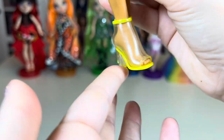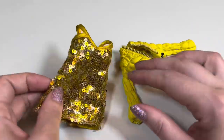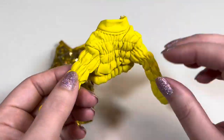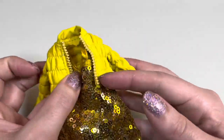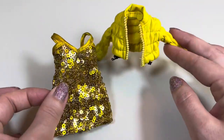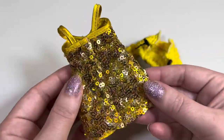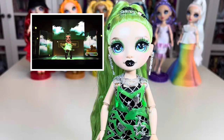Sunny's second outfit is made entirely of Series One repeats — a yellow version of Series One Violet's dress and a yellow version of Series One Poppy's jacket. They're still cute and I like having more clothes for Sunny, but I don't know why she gets both repeat pieces — couldn't she get one new piece? The jacket totally feels like Sunny, but the sequin dress doesn't feel like her at all.